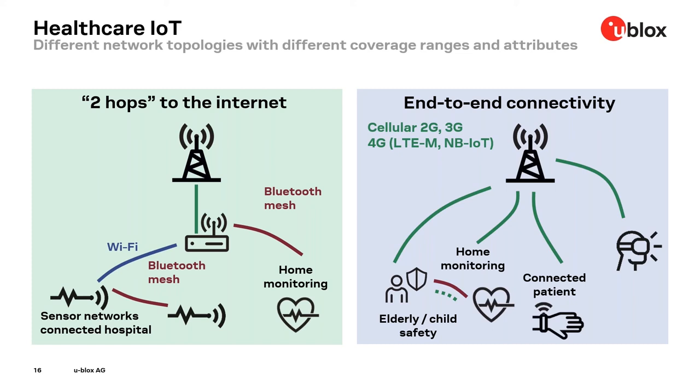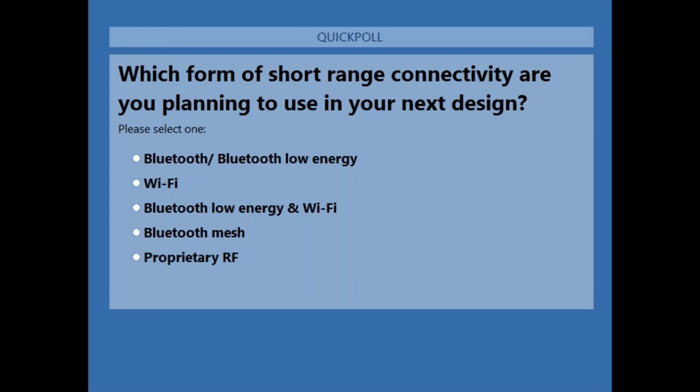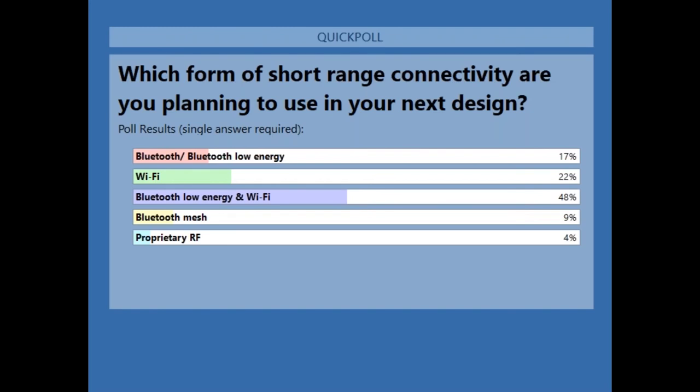Let's take some time for our first poll. We would like to ask you: which form of short range connectivity are you planning to use in your next design? Options are Bluetooth, Bluetooth Low Energy, Wi-Fi, Bluetooth Low Energy and Wi-Fi, Bluetooth mesh, or proprietary RF. Looking at the results, the majority of you are using Bluetooth Low Energy and Wi-Fi, followed by Wi-Fi and Bluetooth Low Energy individually.